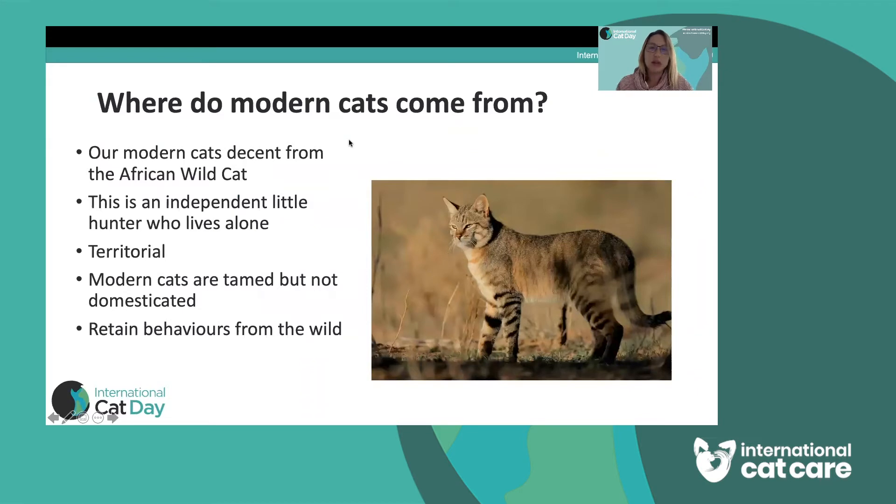I want to start by talking a little bit about where modern cats come from. Our modern pet cats are descended from African wild cats — there's a picture of one on the screen here. African wild cats are independent little hunters. They live alone and they're hugely territorial, with a very wide territory. That can be important when we consider our modern cats having just a small territory.